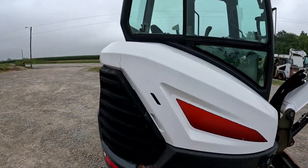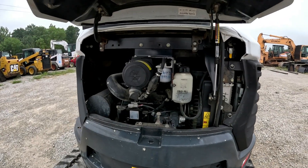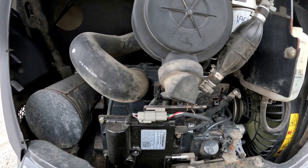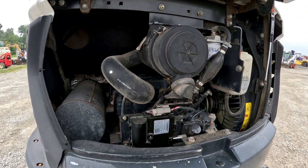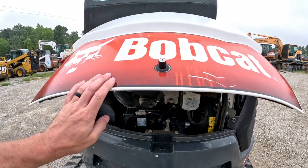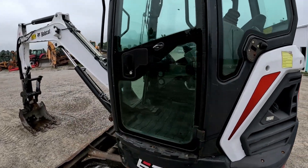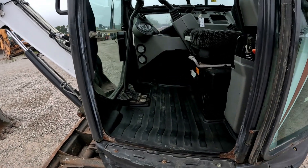We'll take a look inside the engine compartment here real quick. Everything's good and dry in here — I don't notice any oil running down anywhere or any diesel fuel dripping out. That back engine door is pretty straight.